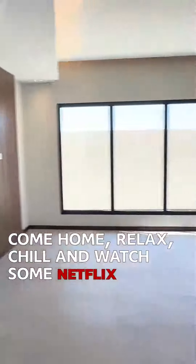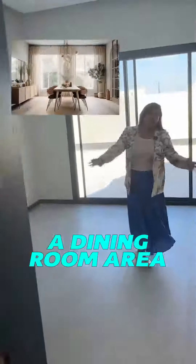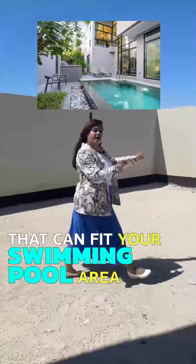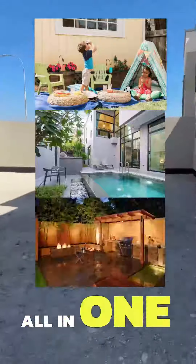A living space area where you just come home, relax, chill and watch some Netflix right here. A dining room area that comes equipped with an open plan kitchen right here. A backyard that can fit your swimming pool area, your barbecue area, and your kids' play area all in one.